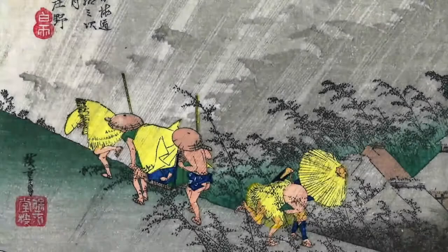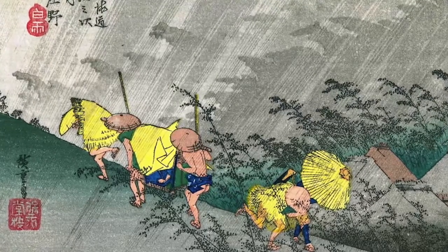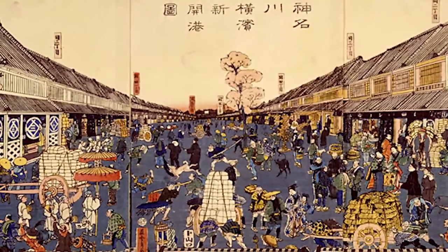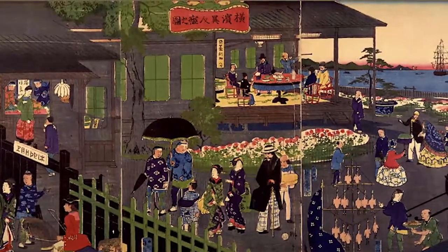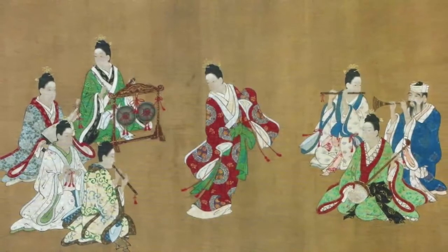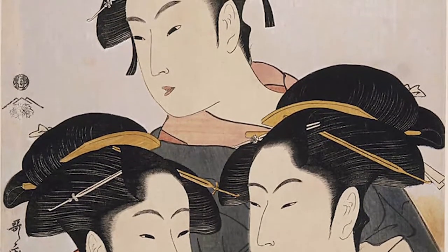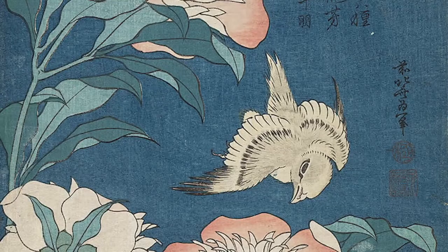Among the mass production of goods, ukiyo-e prints became popular between 1615 and 1858. They were especially popular among merchants, the lowest class of Japan's Confucian social hierarchy at the time. The merchants actually benefited the most financially during the Edo period. As the merchant class grew wealthier, ukiyo-e art became a popular symbol of wealth. Many families decorated their homes with prints featuring beautiful geishas, kabuki actors, historical events, and the natural world.